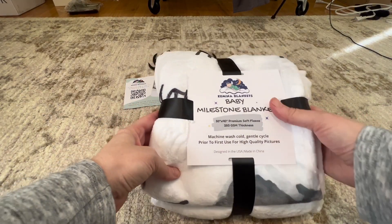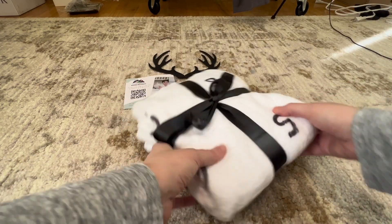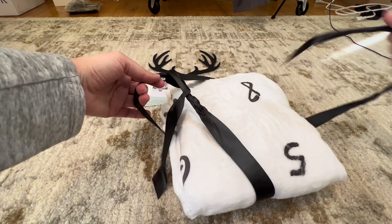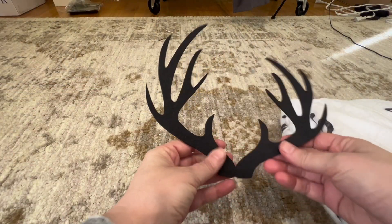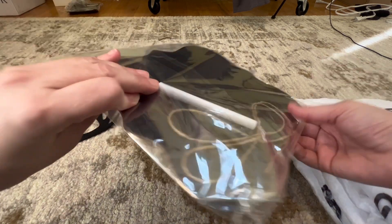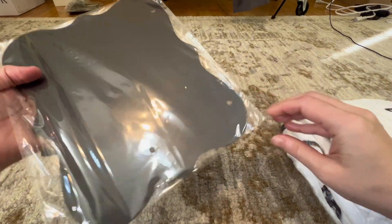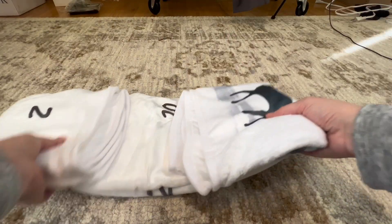Once I opened it up, this is a very beautiful blanket and great quality. Let's open it up together and take a look. It does come with a felt frame to put on, as well as a string to put around the numbers, and a board with its own marker so you can write the name, age, or whatever you want on it.